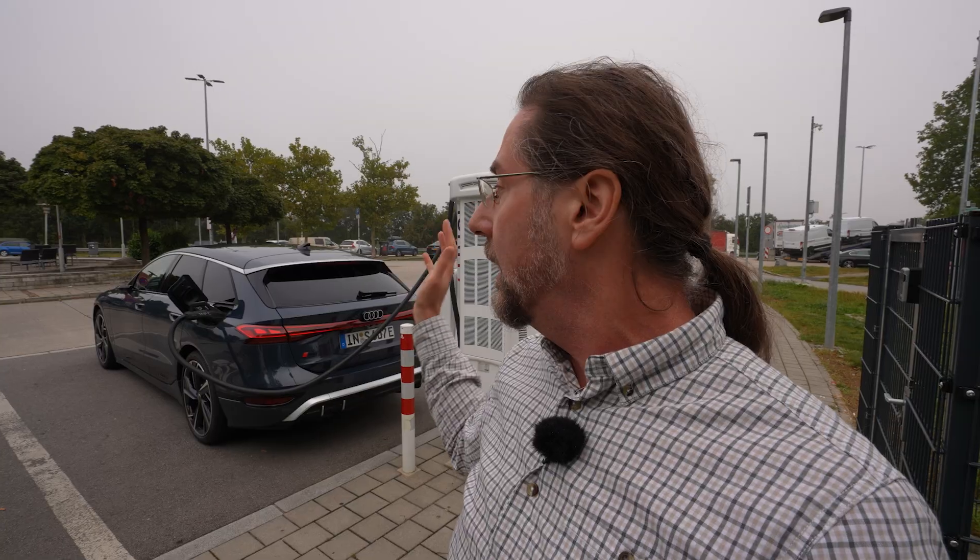This is the Audi S6 e-tron Avant Power — 550 horsepower, all-wheel drive, with a 100 kilowatt hour battery, 95 kilowatt hours usable. Today we're going to do a range test at 110 kilometers an hour. I'm doing this test on the highway because it's easier to drive a constant speed, but you can take this as an estimation for a mix of highway and country road driving to estimate what your range will be.